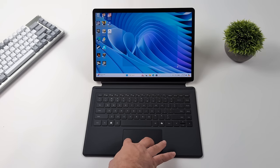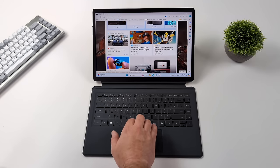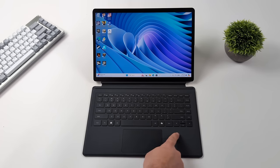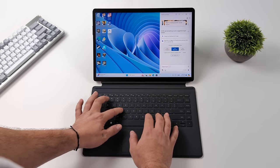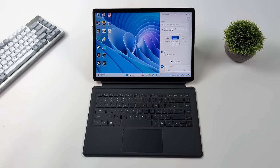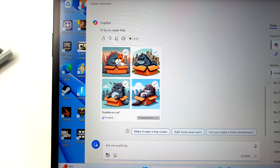The detachable keyboard has a really nice trackpad with multi-gesture support, and the keys actually feel pretty nice with a little bit of throw to them. It also has the new Microsoft Co-Pilot key for easy access to the AI assistant built into Windows 11. I went ahead and generated an image — Godzilla as a kitten — and we got four AI-generated images. I think this is exactly why Co-Pilot exists.